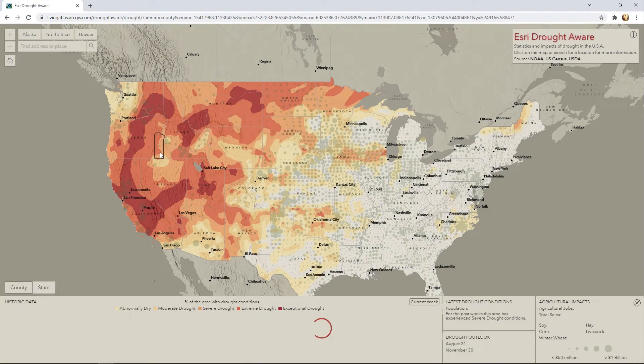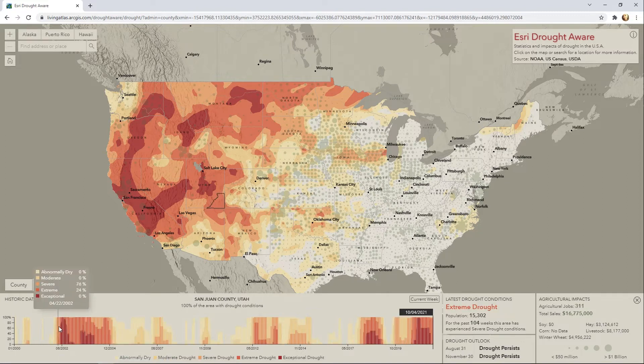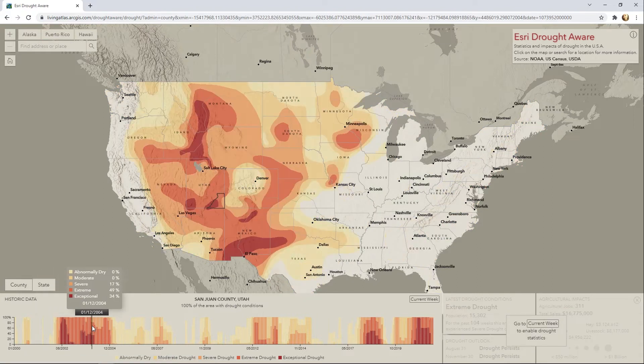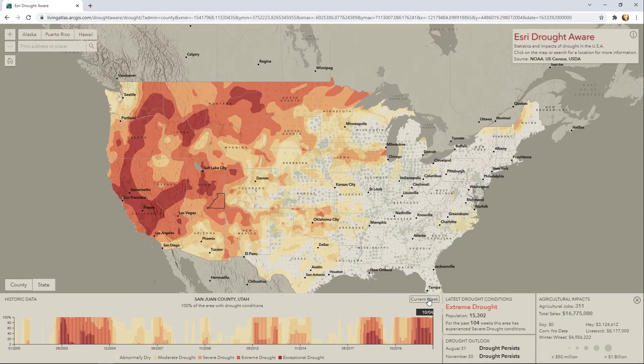Esri's DroughtAware App provides an interactive experience to examine past, present, and future drought conditions for the U.S., along with potential impacts to population and agriculture. You can click on a county or a state and get the latest information, and click through the time series to see the past drought conditions. The app uses data from NOAA, the U.S. Department of Agriculture, and the U.S. Census.